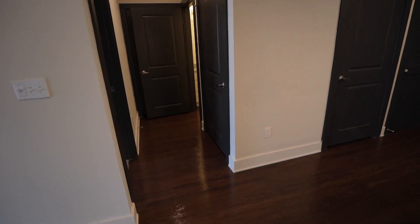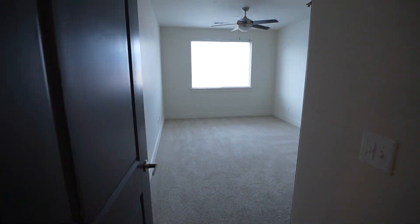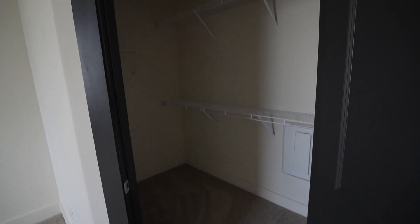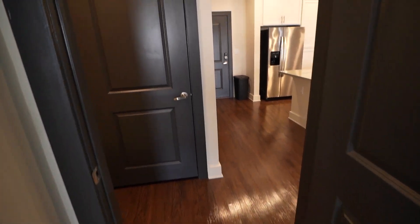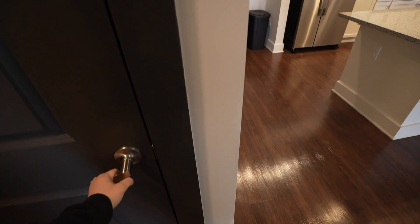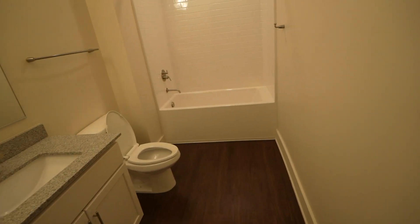And then you have this hallway over here. The second bedroom is here. This one actually has a really big closet too, so that's super nice. That'll probably be the kid's closet. And then go back out this way. This one is just like a coat closet, linen closet type thing. And then you keep going this way. Here's the second bathroom — super big tub, really nice.